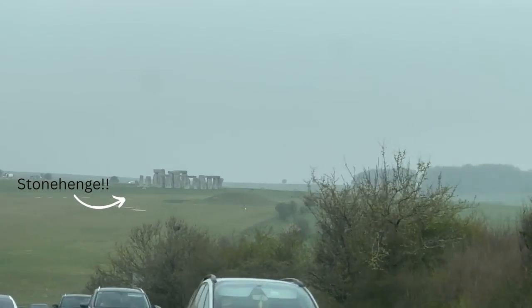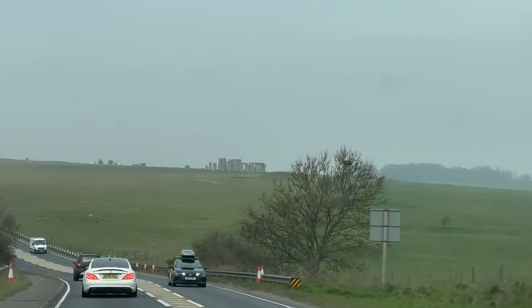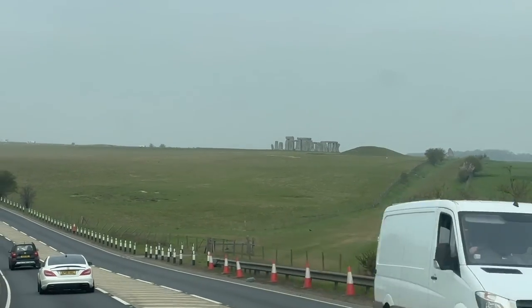So we've just arrived and first impressions — it's a fair old walk from the car park. I'm not sure exactly how far but we drove about a mile or so out, so we'll see.